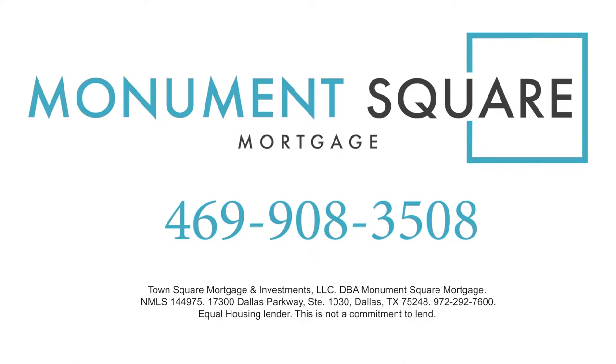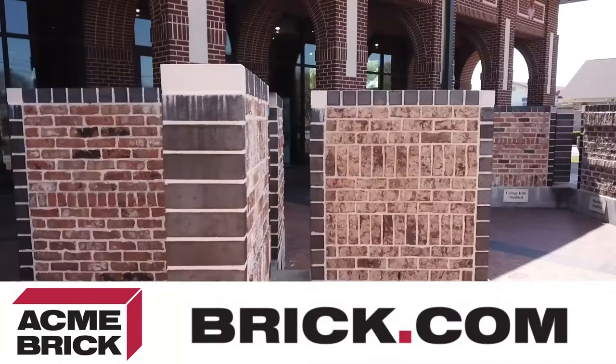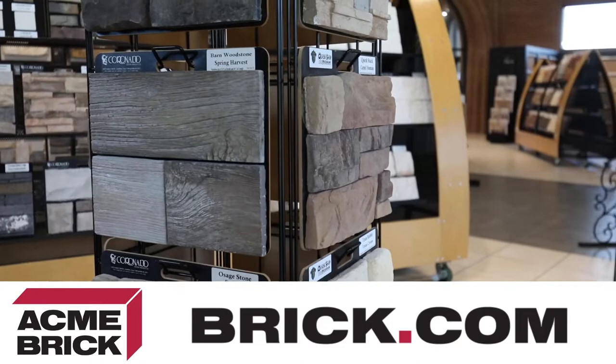There's nothing like the security and beauty of a brick home, and when it's Acme Brick, it comes with a 100-year guarantee. When you're looking for a new home, look for the Acme name right in the brick — it's your assurance of genuine Acme Brick quality. When you talk with your builder, ask about Acme Brick, and to see their wide selection of brick colors and textures, visit brick.com.